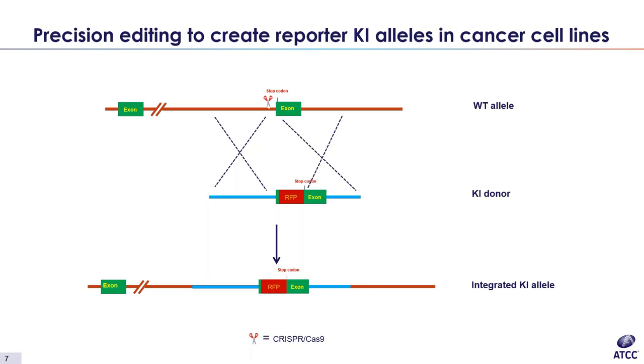This schematic further details the editing process. This example illustrates the process for one of our vimentin knock-in lines, but the editing process is very similar for all of our lines, for both RFP and EMGFP tag reporters. We start with the wild-type allele from our cell line of interest, with the location of the cutting site just before the stop codon in the last exon. Then we introduce Cas9, our guide RNA, and our donor. Cas9 induces a double-stranded break, so the wild-type allele undergoes homologous recombination with the knock-in donor. The last panel shows a correctly integrated knock-in allele with the fluorescent tag inserted adjacent to the reporter.